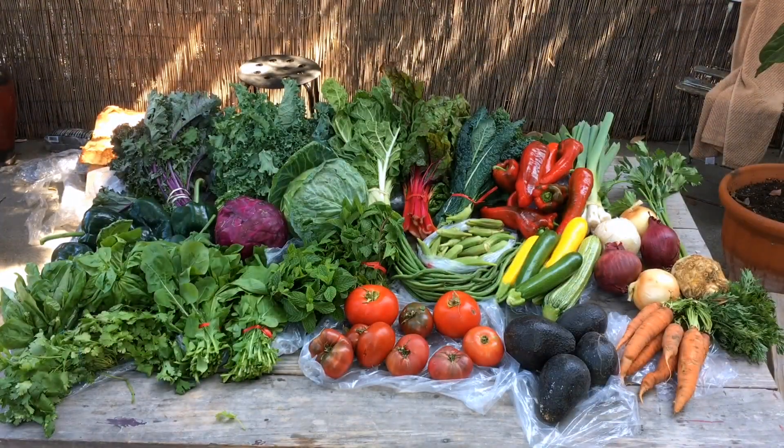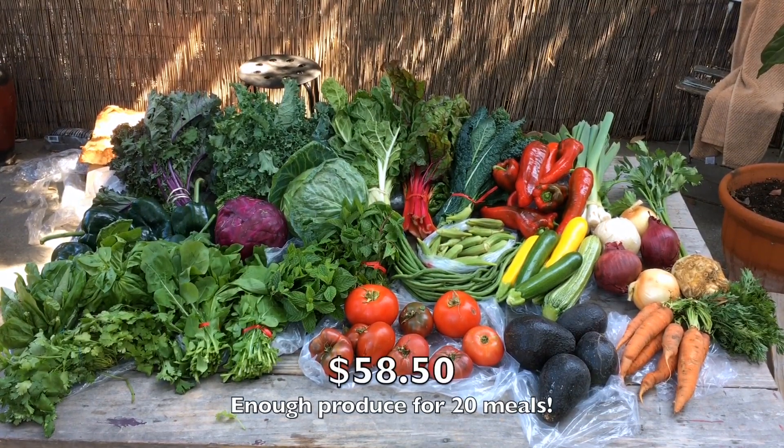So this is the farmer's market bounty, and I'm just going to go around and show you what I got. All this cost $58.50.